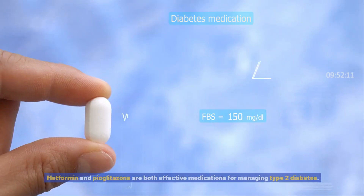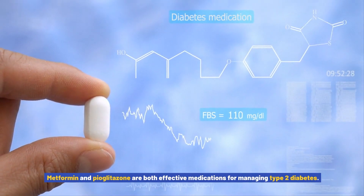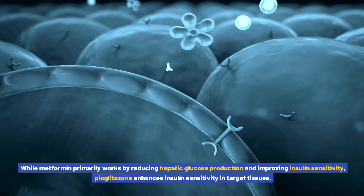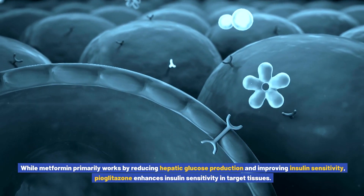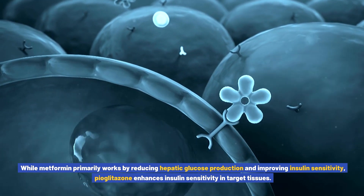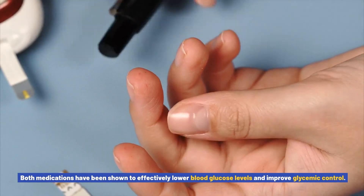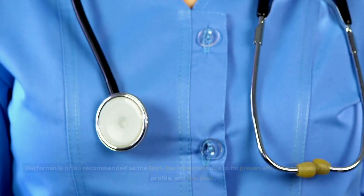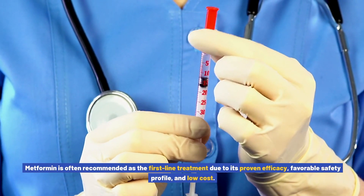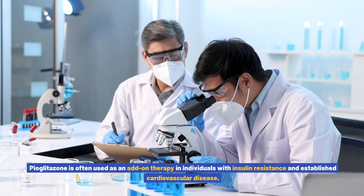In conclusion, metformin and pioglitazone are both effective medications for managing type 2 diabetes. While metformin primarily works by reducing hepatic glucose production and improving insulin sensitivity, pioglitazone enhances insulin sensitivity in target tissues. Both medications effectively lower blood glucose levels and improve glycemic control. Metformin is often recommended as the first-line treatment due to its proven efficacy, favorable safety profile, and low cost.